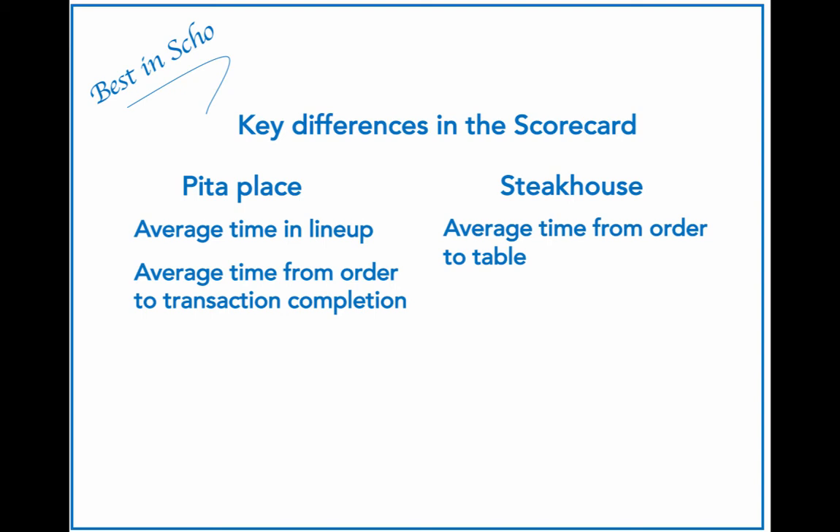Contrast this to the steakhouse. They too could benefit by keeping track of time — one useful measure would be the average time from order to table. Note, though, that the steakhouse is not focused on speed the way the Pita place is. Customers are there for an experience, so the clock does not tick in quite the same way. In fact, if people are enjoying a bottle of wine and chatting, it's actually possible to bring the meal too early. Times are important measures in both instances, however from a very different perspective in terms of the objectives being sought.